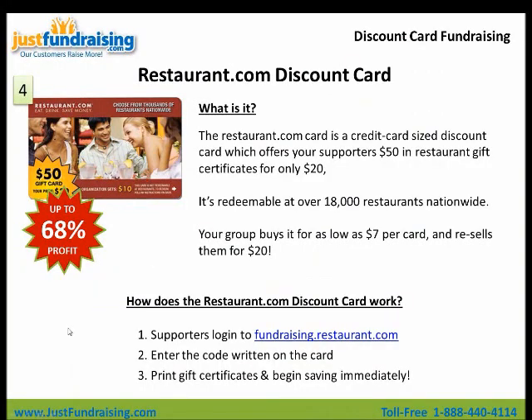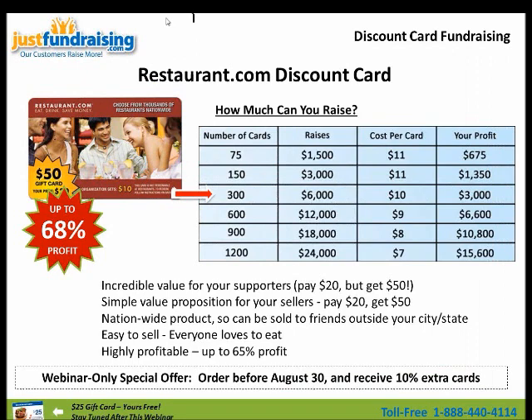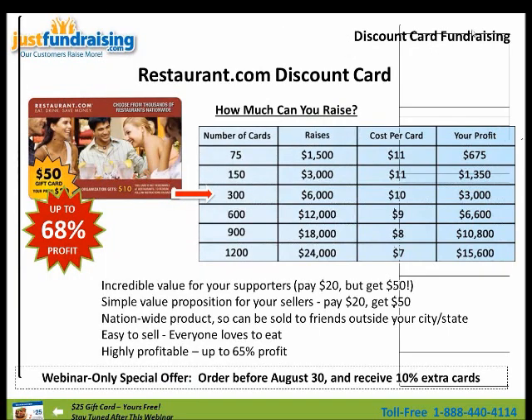I think your supporters will really key in on the discounts here — it's made really worthwhile. Profit is one of the key factors in deciding what kind of card to choose. If you can sell 300 cards, you raise $6,000. The cost per card — the more cards you purchase from us, the less it'll be — the cost per card is $10, so your profit is $3,000. If you want to sell 1,200 cards, you raise $24,000 for yourself at only $7 a card, and you get to keep $15,000. It's a really popular fundraiser and it's really easy to sell. There's a lot of name brand recognition with Restaurant.com, which is one of the reasons why we selected it as our restaurant fundraiser.